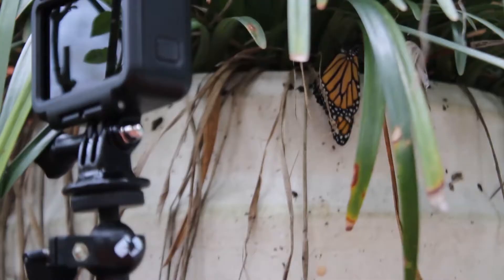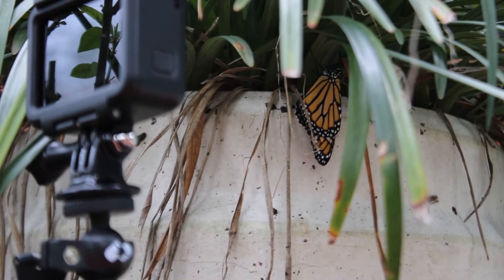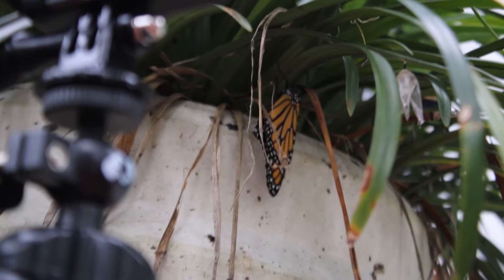Most adult monarchs only live for a few weeks, searching for food in the form of flower nectar, for mates, and for milkweed on which to lay their eggs. The last generation that hatches in late summer delays sexual maturity and undertakes a spectacular fall migration, one of the few insects to do so. This migratory generation can live upward of eight months.